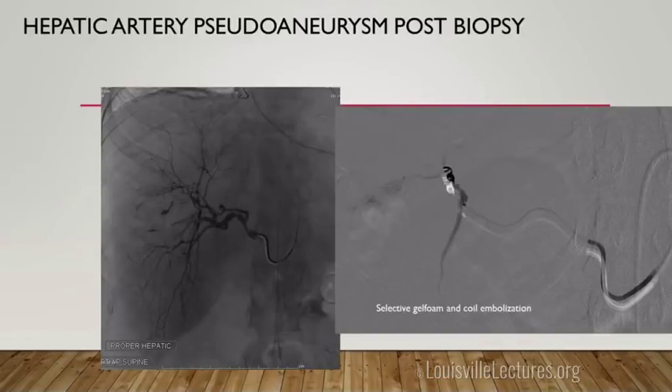Here's a hepatic artery pseudoaneurysm that occurred after a random liver biopsy. While very uncommon for random liver biopsies, it can happen. If you have an inpatient who had a liver biopsy and the pain is getting worse rather than better, that warrants further evaluation — check hemoglobin and start with ultrasound if you're concerned about bleeding. This is easily treated with embolization of the pseudoaneurysm.